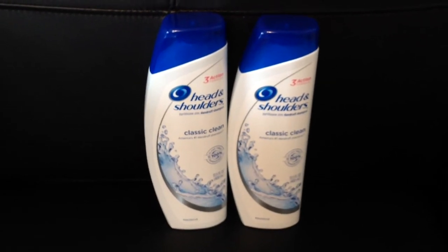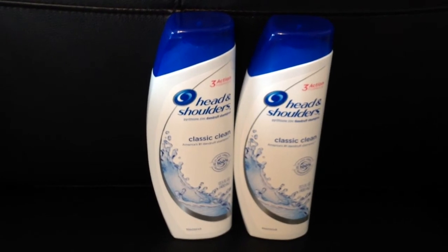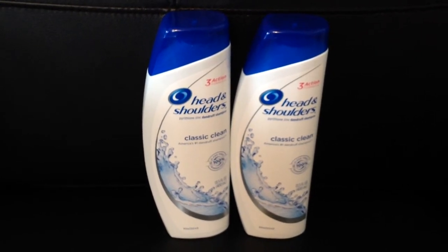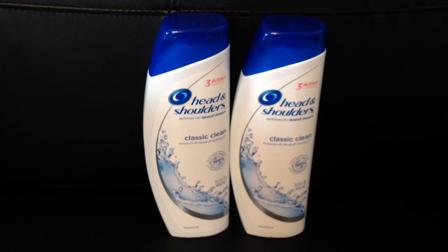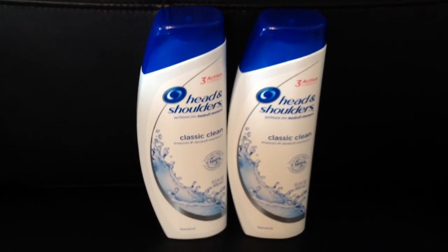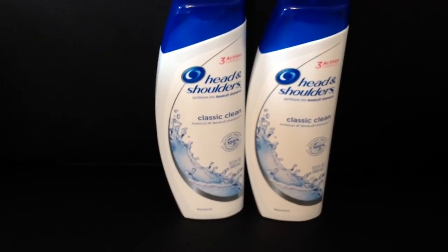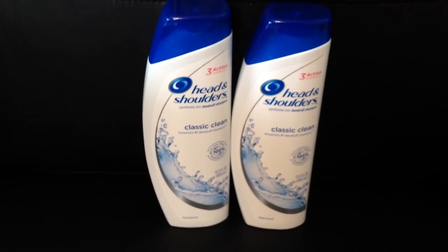I have another family member who swears by Head & Shoulders shampoo, so I made sure to use my P&G Brand Saver Coupon, which is $5 off when you buy two. Each of these cost $5.38 at my Walmart store, making the total $10.76, so I managed to pay $5.76 for both of them.